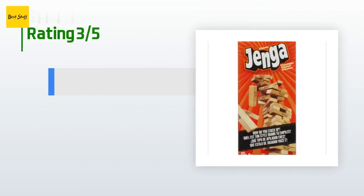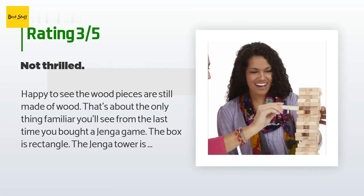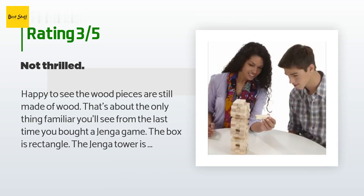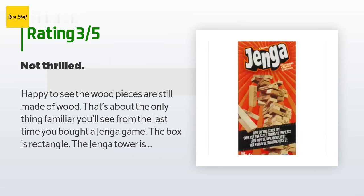An unhappy customer said: "Happy to see the wood pieces are still made of wood — that's about the only familiar thing from the last time you bought a Jenga game. The box is rectangular but the Jenga tower is square. The box contains cardboard padding clearly intended to be discarded, so now the bricks just shift around. And where's the plastic half-cube that used to come with the set so you can easily straighten the tower? Not included apparently."